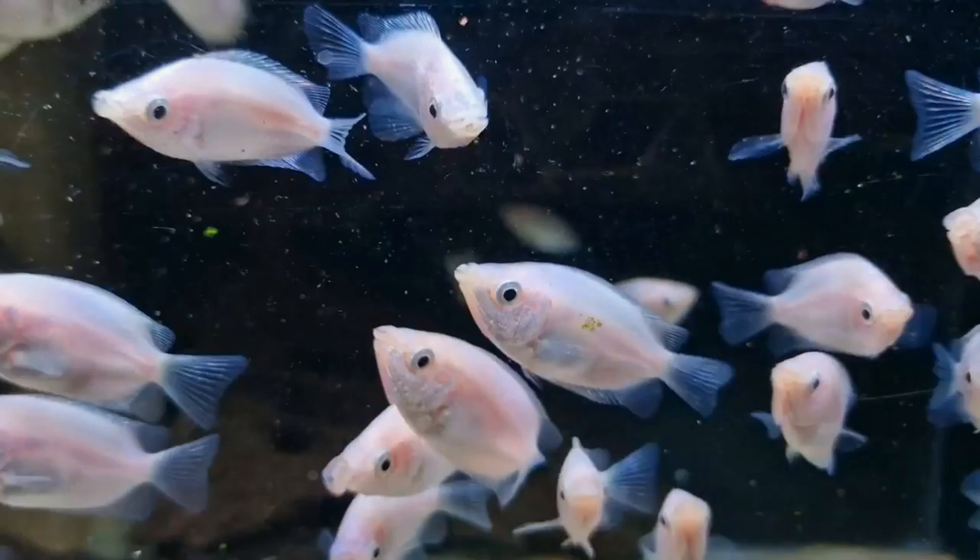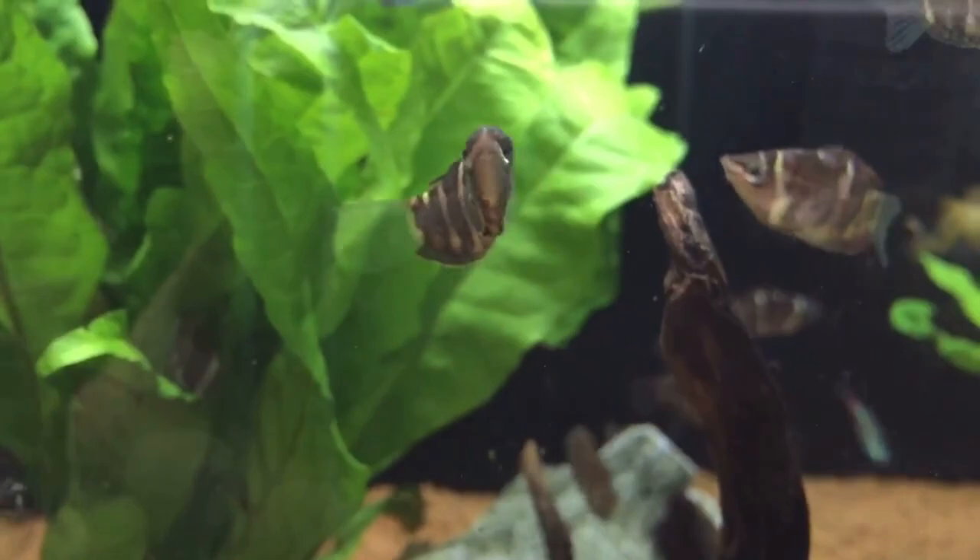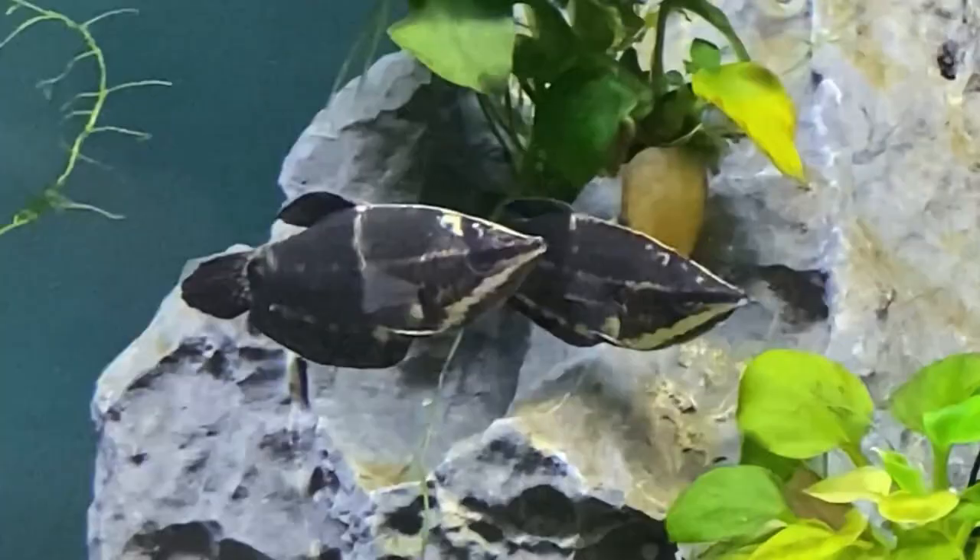Chocolate Gourami is a small and sought-after species known for its rich brown coloration. Chocolate Gouramis are peaceful and create bubble nests for their eggs. Their unique appearance and behavior make them a prized addition to aquariums.